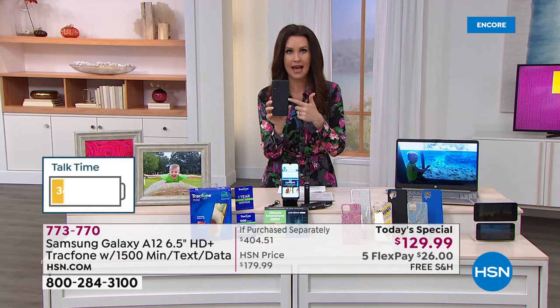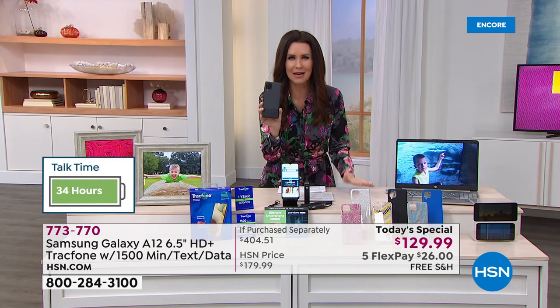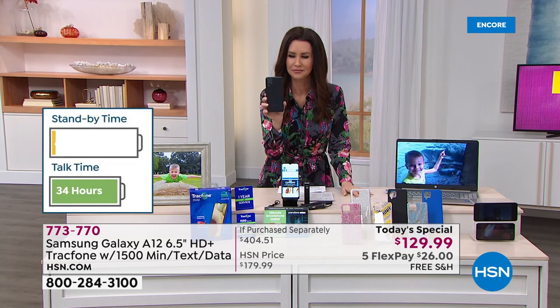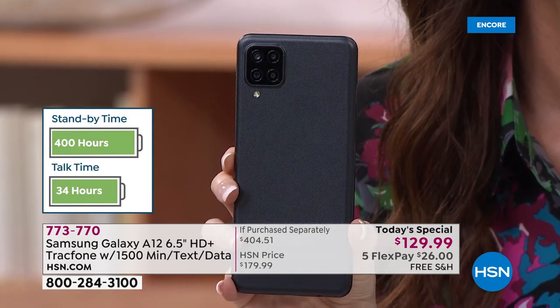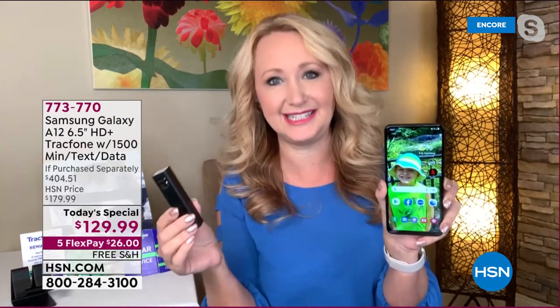My husband bought me a $1,200 phone and mine doesn't have even close to half that much battery life. This has 34 hours of nonstop talk — it would be days and days before it would die — and 400 hours of standby. That's over two weeks.